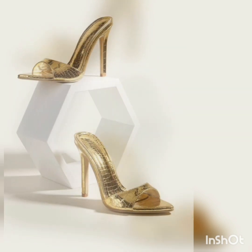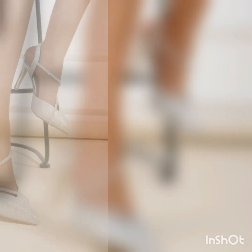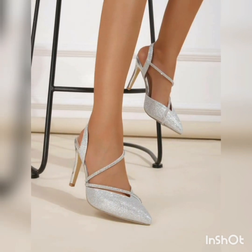So if you guys are lovers of heels, especially stilettos, then stick to this YouTube channel for more ravishing and enchanting content pertaining to your favorite heels.